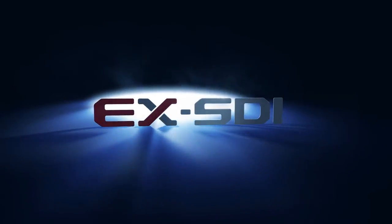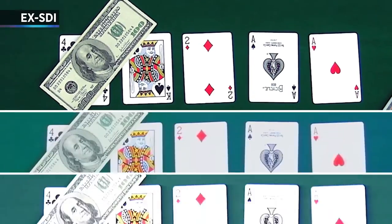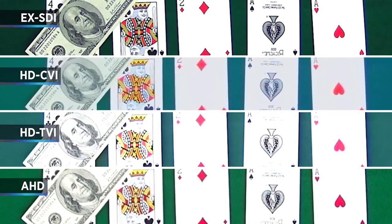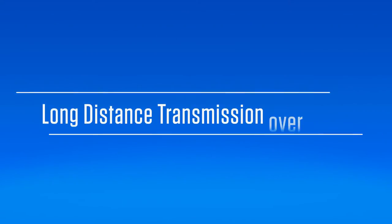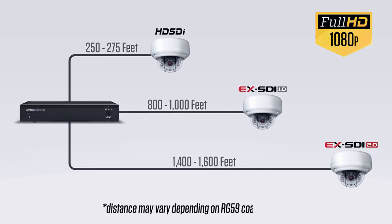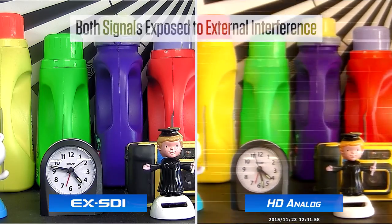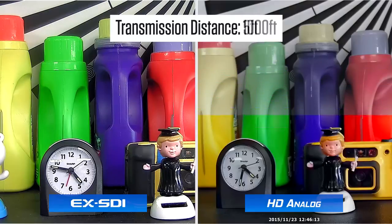So why choose EX-SDI? EX-SDI offers best-in-class image quality when compared to HD analog such as CVI, TVI, and AHD. EX-SDI is capable of transmitting full HD 1080p video over long distances using standard RG59 coax cable, and is all digital, making it less susceptible to noise and interference with no image degradation over distance.